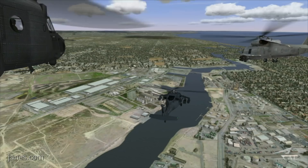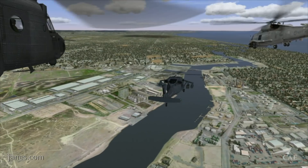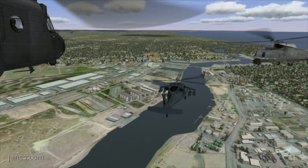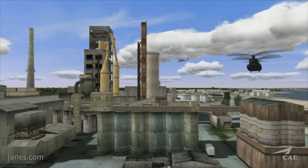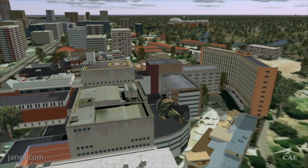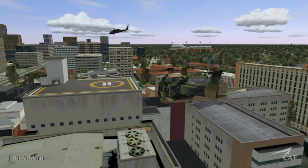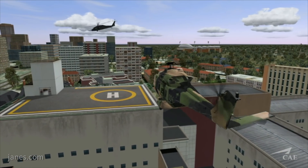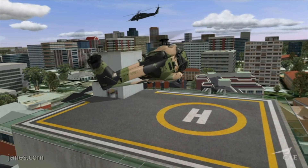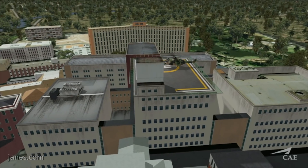That includes night vision goggles, which will enhance the training experience for the customer. And you have a motion seat? We do. We've gone out and done quite extensive investigations and brought in a dynamic seat into the flight training device. This is going to give real-time motion cueing — the vibration that is necessary in a stable platform to still give you those same cueing effects.